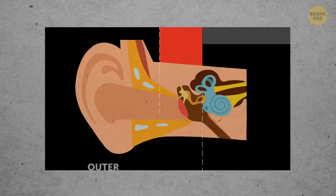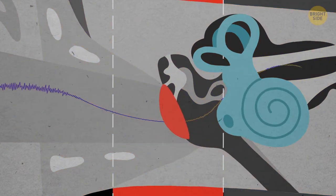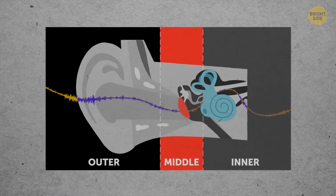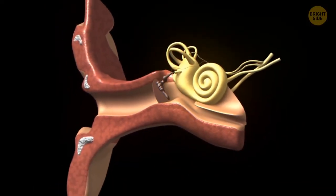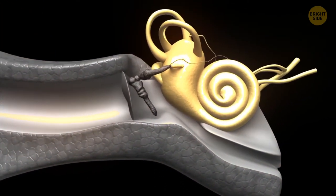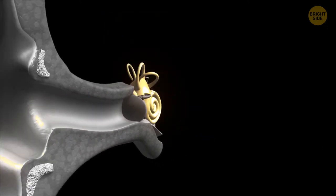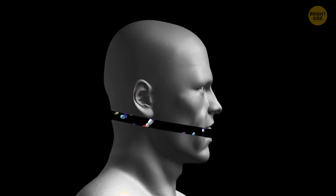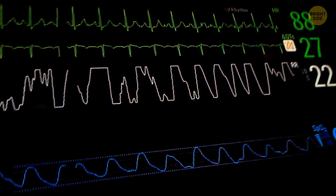Your middle ear picks up sound waves, which get translated into electrical impulses in the inner ear. Sensory nerves then carry these impulses to your brain. If your inner ear works incorrectly, your brain can misinterpret the sounds. Tinnitus occurs when there are changes in the cochlea's nerve, caused by loud noise like chainsaws or loud music, head or ear injuries, certain medications, or blood pressure issues.